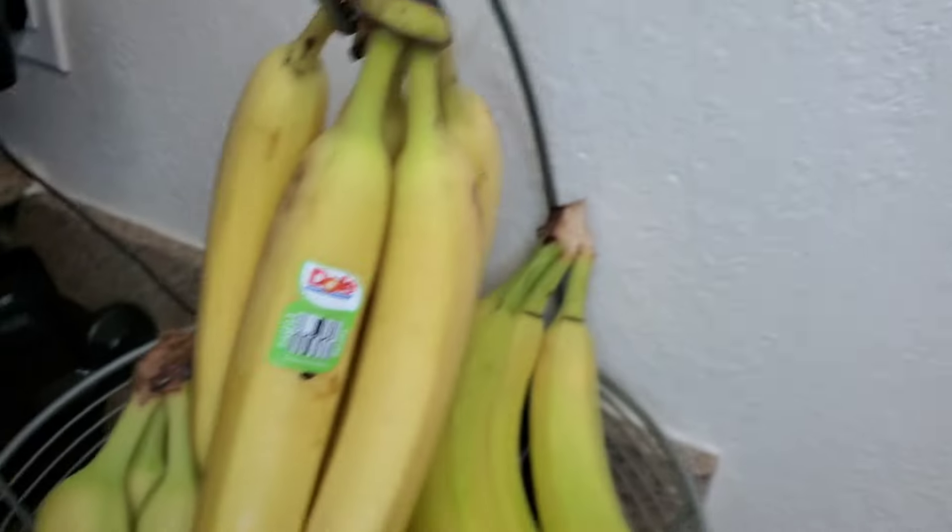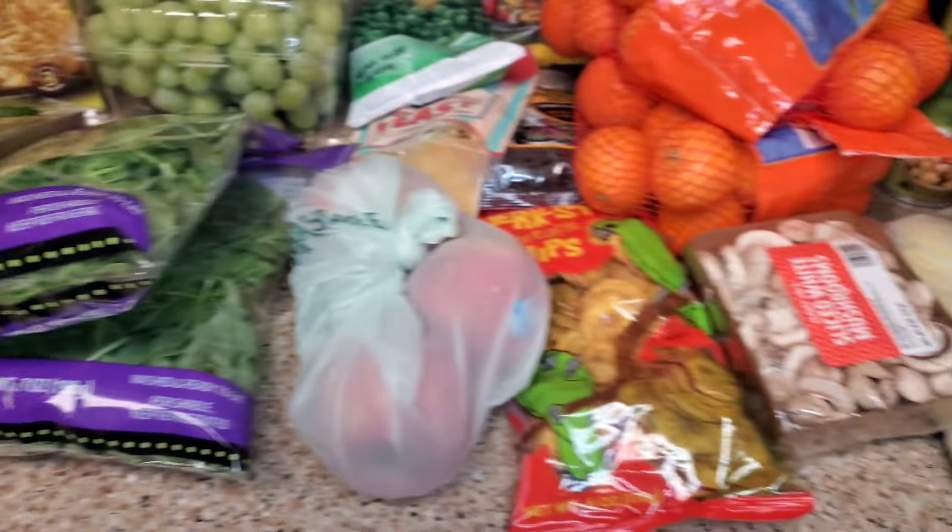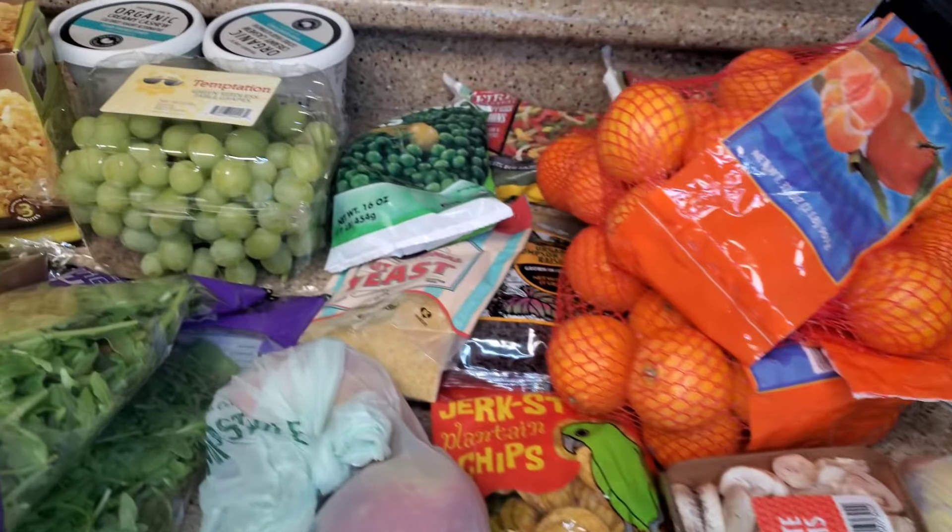I got some frozen strawberries for an ice cream, and then more bananas. These are not ready to eat yet because they're not ripe. But yeah, that's what I got. This is a typical grocery haul. I go every week — Trader Joe's style.